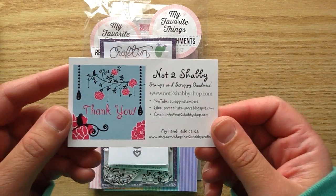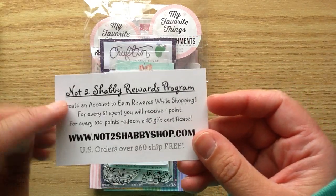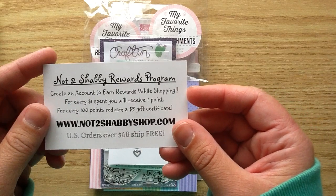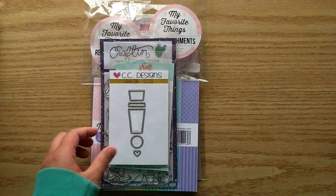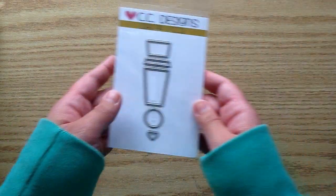Here is the card with all the information for the shop and make sure if you do make a purchase that you sign into your account so that you can collect reward points. Once you get 100 points, you can redeem it for a $5 gift certificate for the shop. So I'm going to get right into the goodies and share with you what I got.